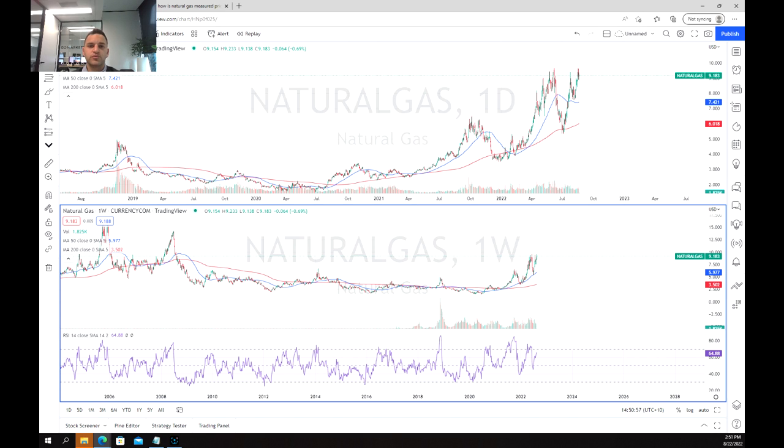Another reason why the price of natural gas has been jumping in recent times is that Russia has only been running its Nord Stream 1 at 20% of its capacity, and towards the end of this month they're expected to shut down the pipeline for maintenance, which will again further create a surge in price and lower the supply of natural gas.